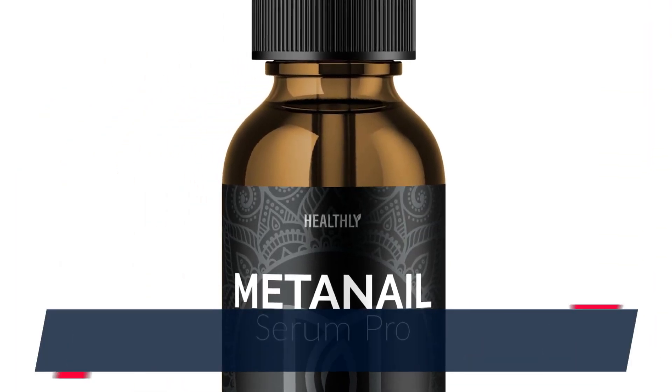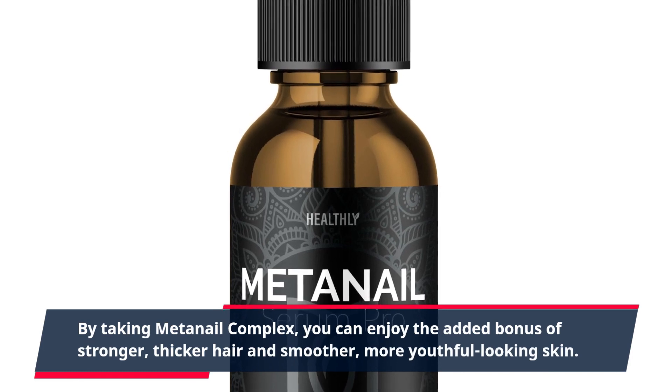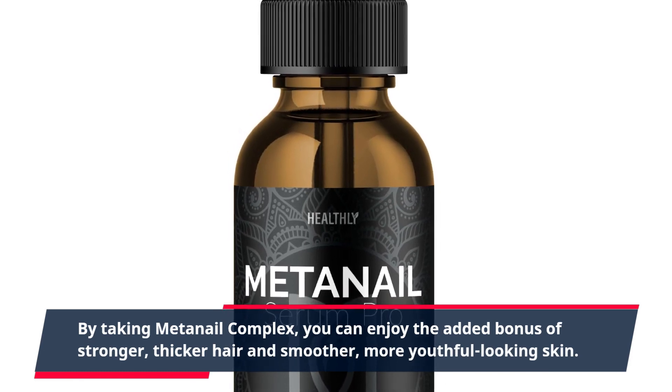By taking MetaNail Complex, you can enjoy the added bonus of stronger, thicker hair and smoother, more youthful-looking skin.